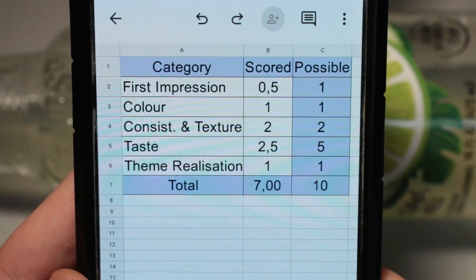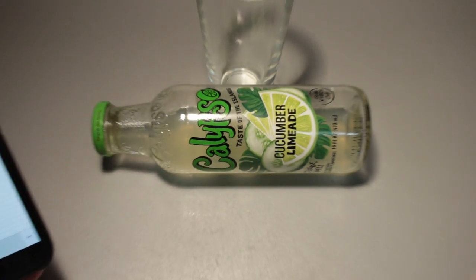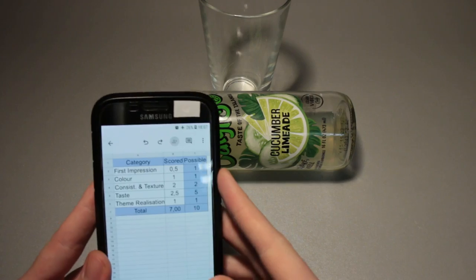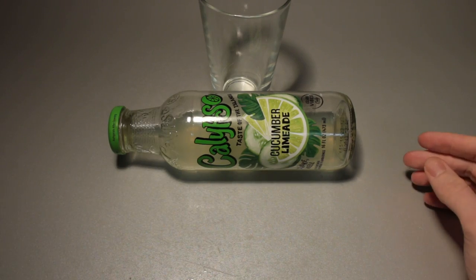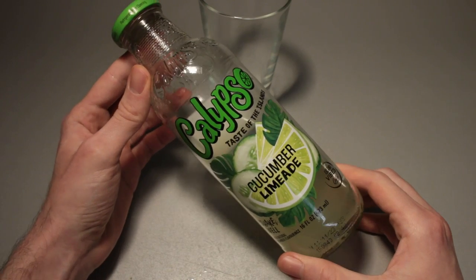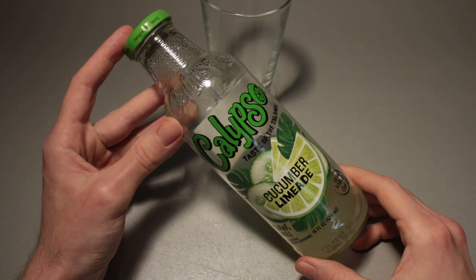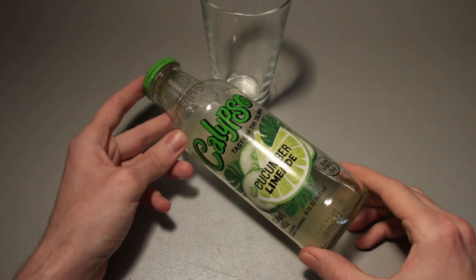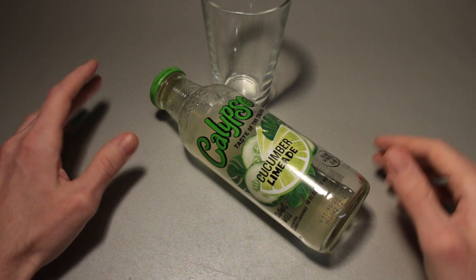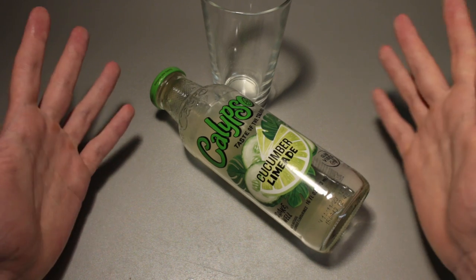In total therefore: 7 out of 10 for the Calypso Cucumber Limeade. This is quite an interesting drink — not something I would have thought I would ever have, but here we are, and yeah it is not as bad as I thought it would be. I think this is the point at which we end this particular video. If you've got a question or a video suggestion leave it in the comment section down below, and if you want to see more videos just like this one please subscribe. Thank you very much for watching and I hope to see you soon. Until then, bye bye.